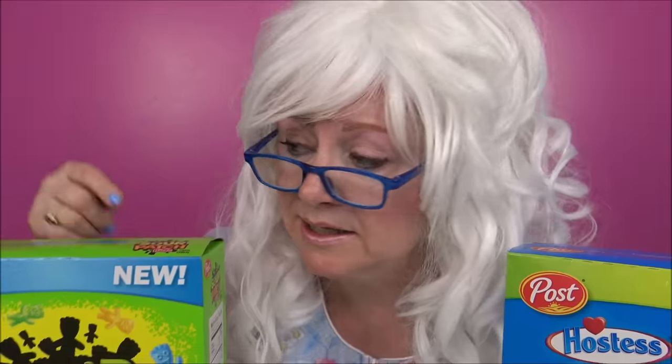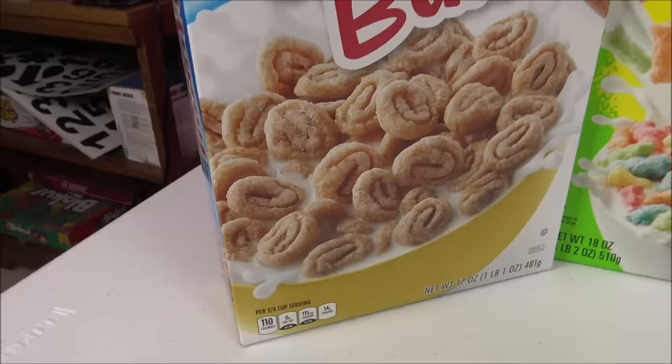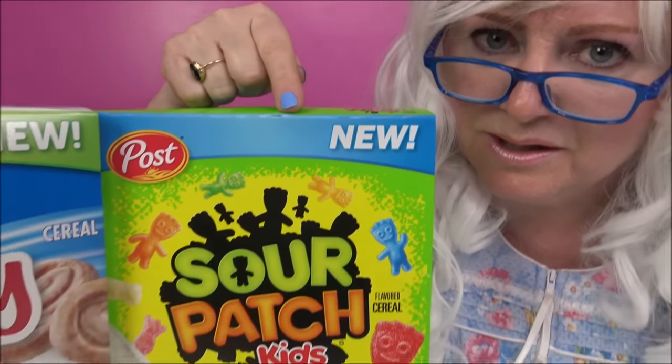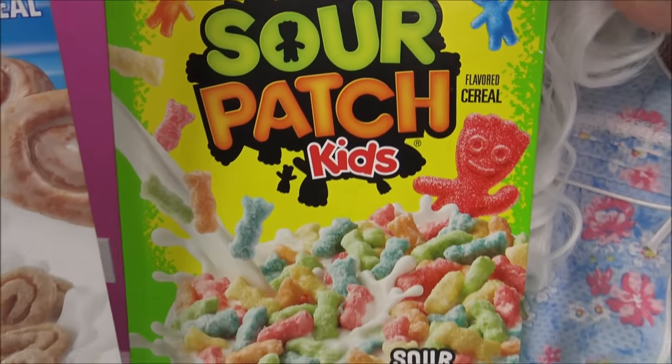Hello my little pickles! Granny here and today we're gonna try three more cereals! Doesn't that sound fun? The first one we're gonna try is Honey Bun cereal. That looks yummy doesn't it? Then we're gonna try Sour Patch Kids cereal. What in the world? How do you think that's gonna taste? Probably not good. Granny's a little scared of that one.